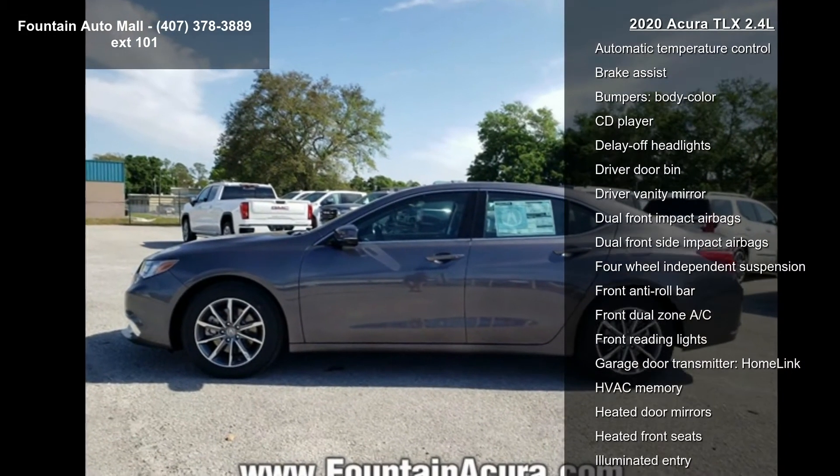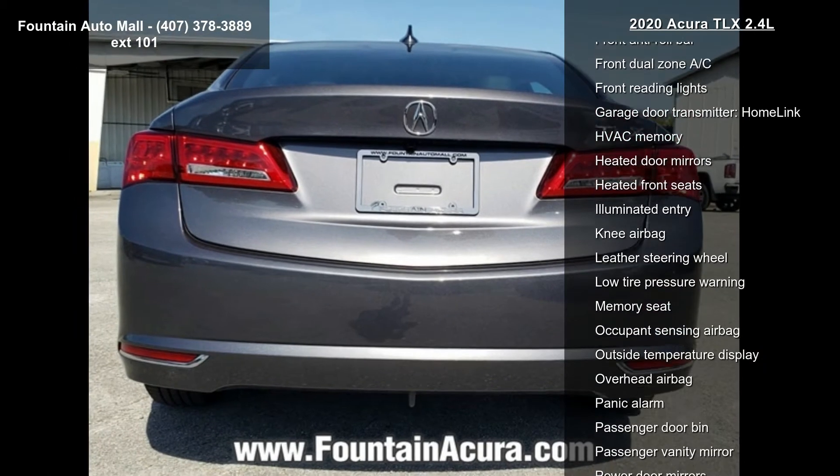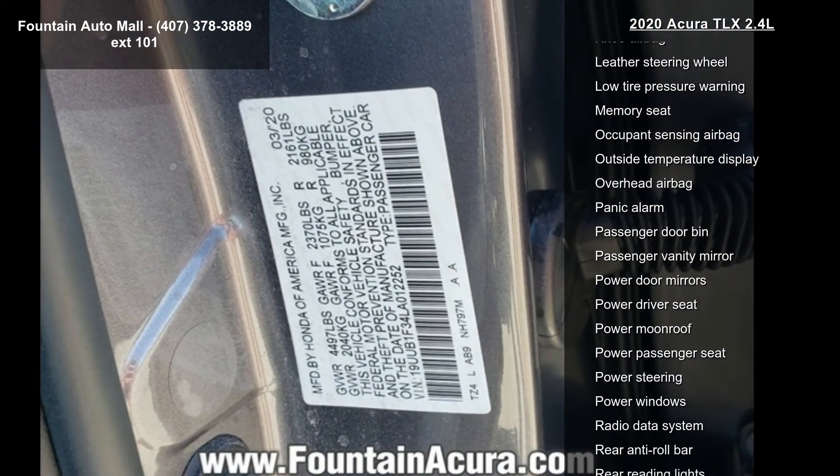Four-wheel disc brakes, air conditioning, electronic stability control, front bucket seats, leather shift knob, and tachometer.